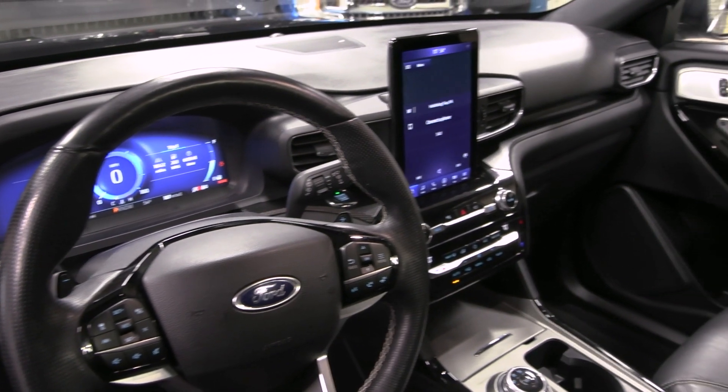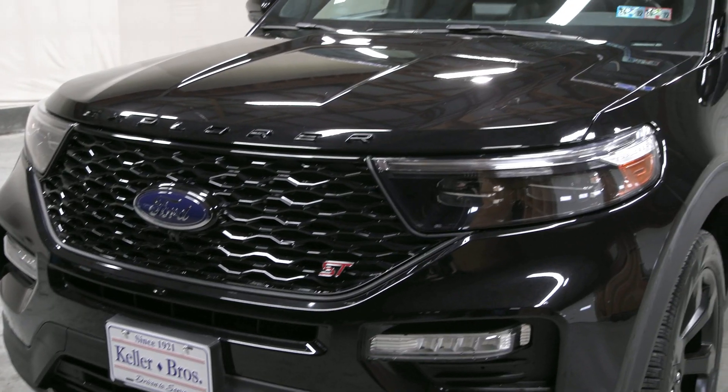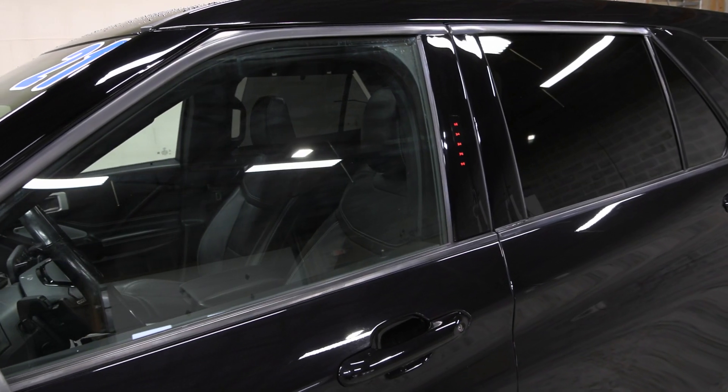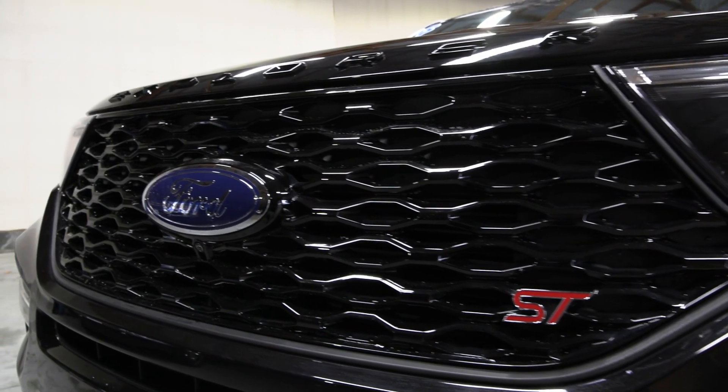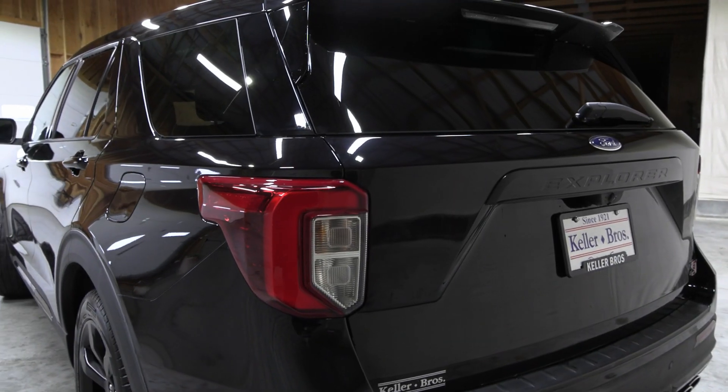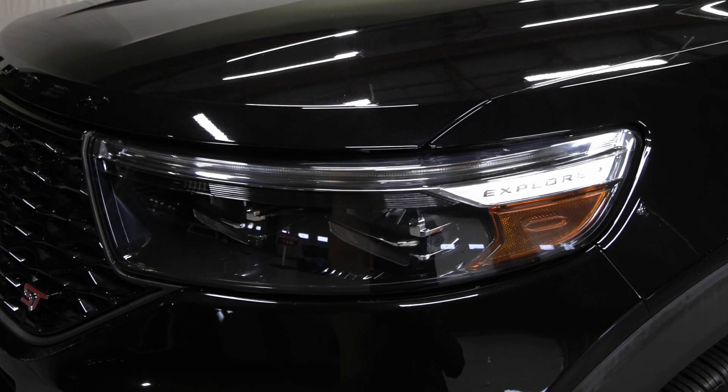This Explorer has a clean Carfax with no accidents or damage reported, only one previous owner, less than 19,000 miles, and it's been fully serviced with our incredible service team right here, and it's ready to hit the road once again.